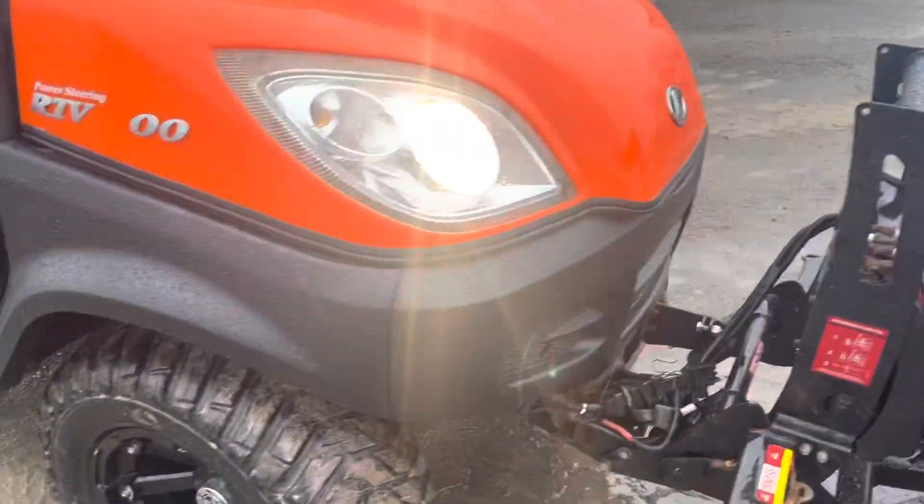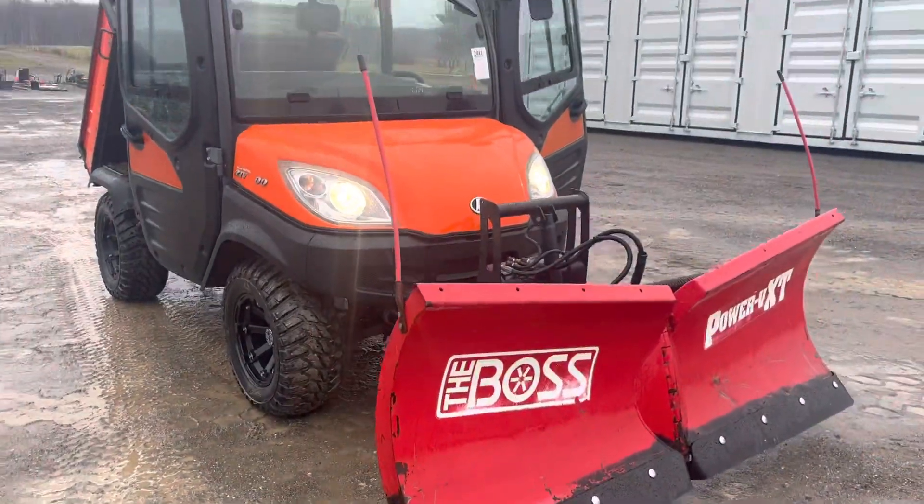Windshield wiper. All the lights work. Here's your six-foot-six power angle blade that's made by Boss.